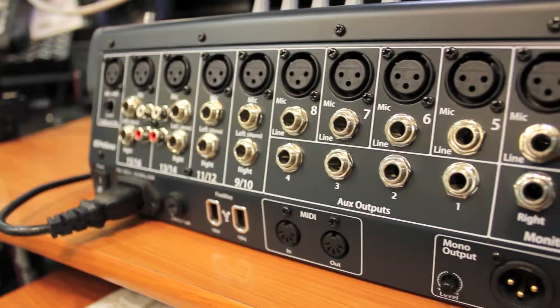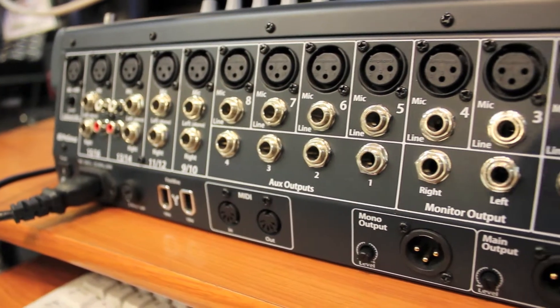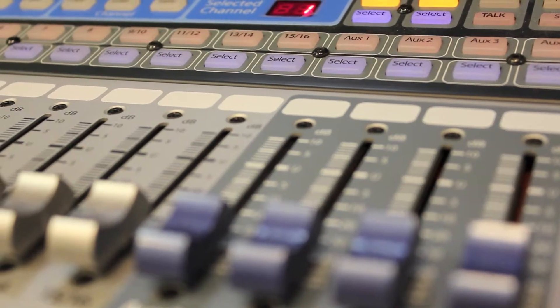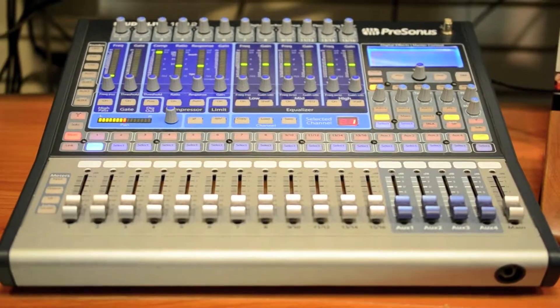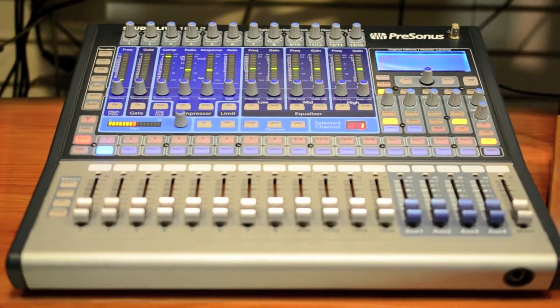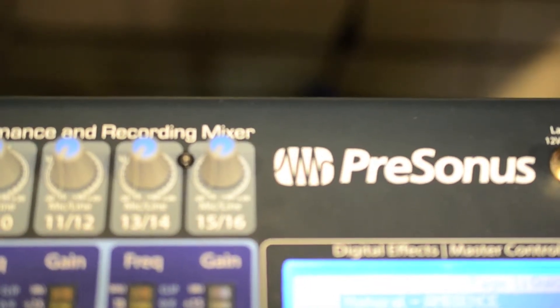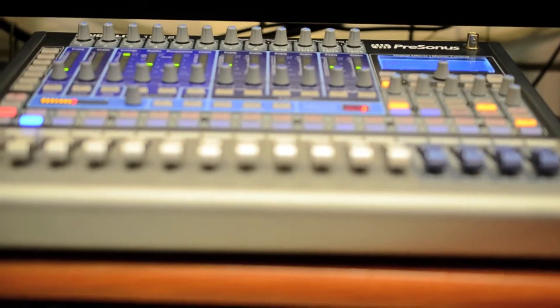Don't let the StudioLive 1602's size fool you. It's jam-packed with features and processing power, employs the same workflow and easy-to-use mixing surface design as the bigger StudioLive boards, and sounds every bit as good with the same high definition, wide dynamic range and digital converters.